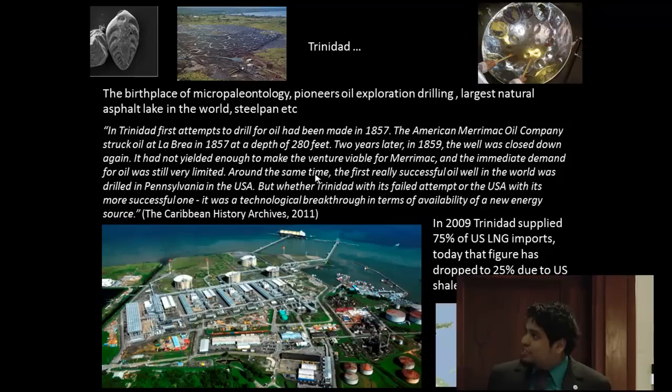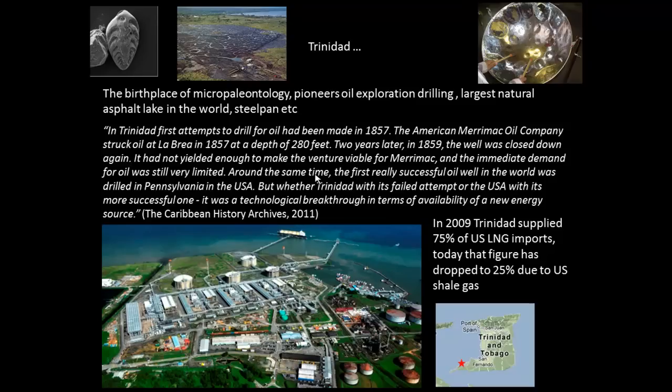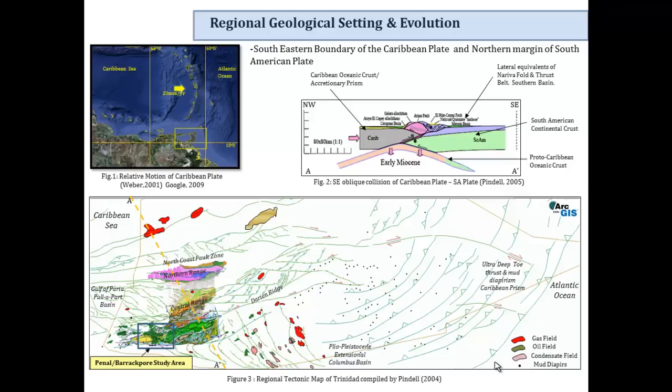On a more positive note, Trinidad was the birthplace of many things, including me. It was the birthplace of micropaleontology and some pioneering oil exploration — apparently the first fishing job was done in Trinidad on the very first well ever drilled there. We have the largest natural asphalt lake — the pitch lake. The oil industry also spawned the steel pan, the last musical instrument invented in the 20th century. In 2009, Trinidad supplied 75% of U.S. LNG imports. One important area is located right at the junction of one of our major faults — clearly not much planning went into that.